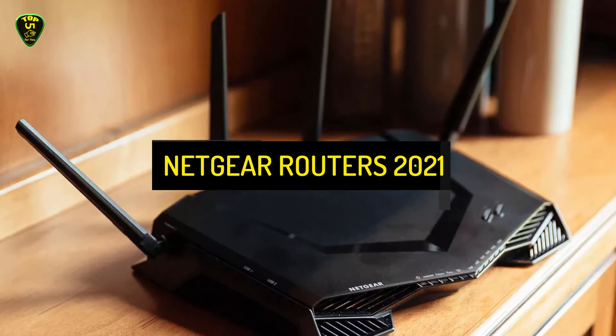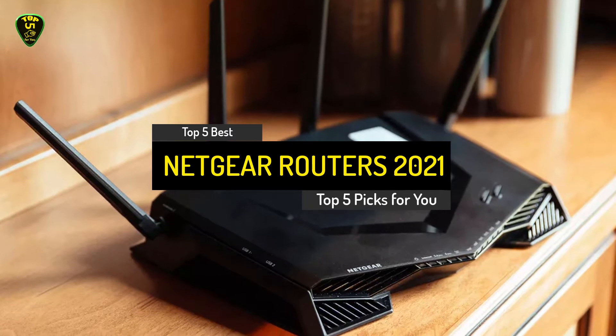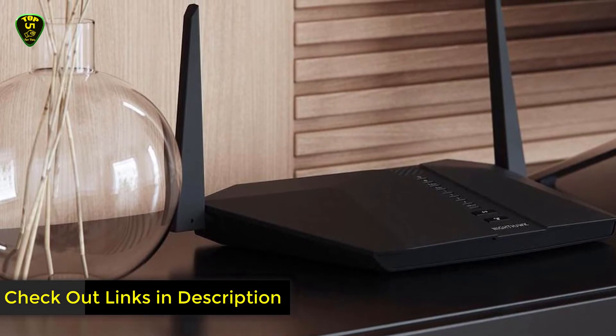You are watching Top 5 Picks for You and today's video is on the top 5 best Netgear routers for this year. These routers will meet the need of every type of consumer. We have included links in the description box down below for the latest prices.